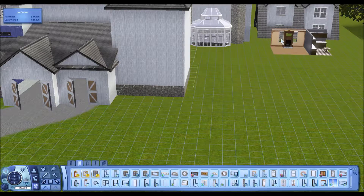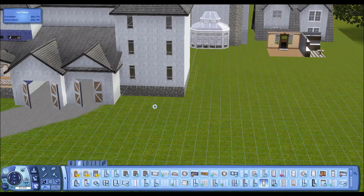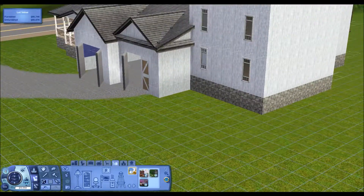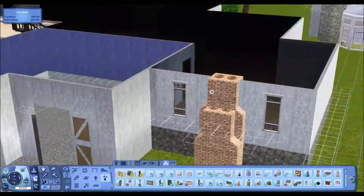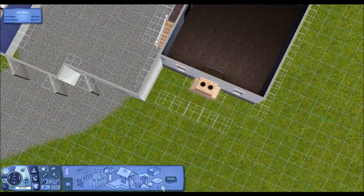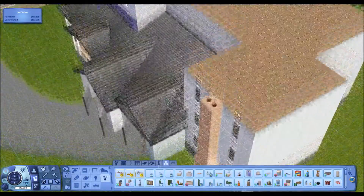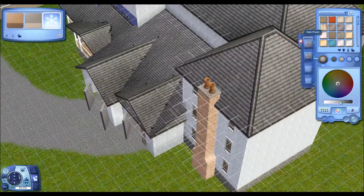As you can see, this back wall was going to be super ugly and plain, which is exactly why I add a chimney to it. I use the old mill chimney set, which is the one that you're able to use Create a Style on. I think it looks pretty good. It's interesting to be able to Create a Style everything because it definitely makes me Create a Style everything.